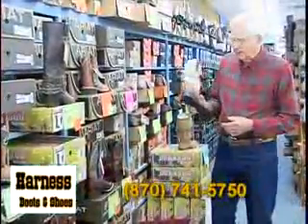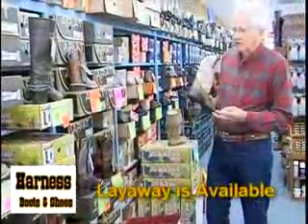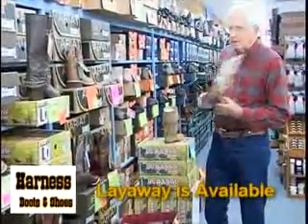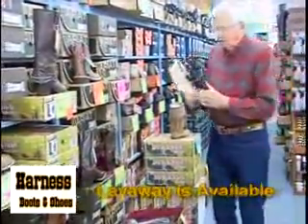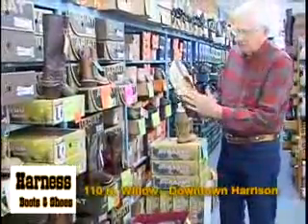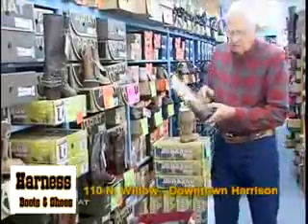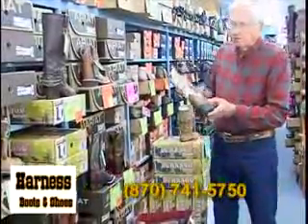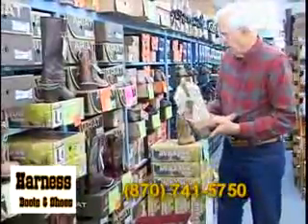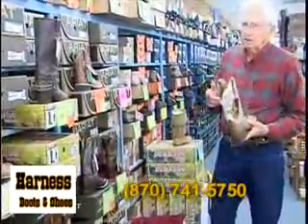We're real big into ladies' boots now, and there's several different styles — I'd say probably 15 or 20 different styles. The brands are Ariat, Justin, and Durango. We try always to buy a boot that's 100% leather, top and bottom. A lot of your cheaper ones, this part will be leather but this will be man-made. But most of our boots are leather all the way up, and they start at a size 5 and end with a size 11.